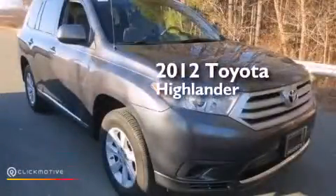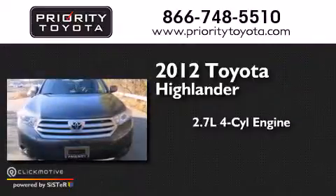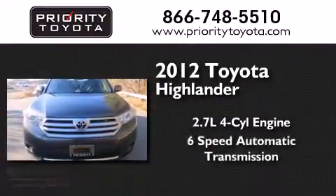This is a 2012 Toyota Highlander. It has a 2.7-liter four-cylinder engine and a six-speed automatic transmission.